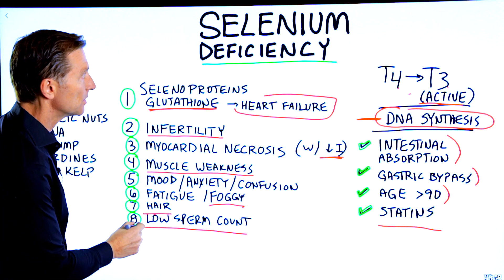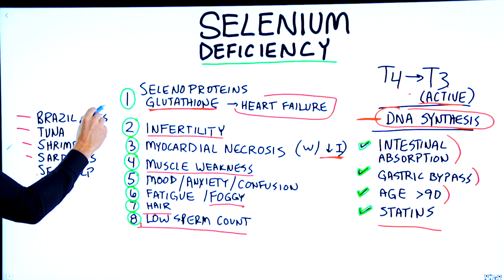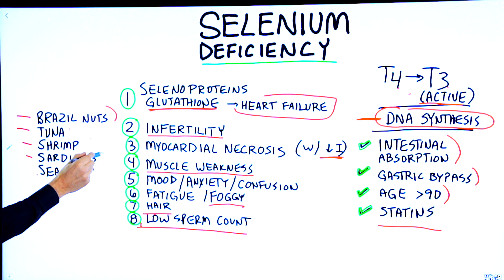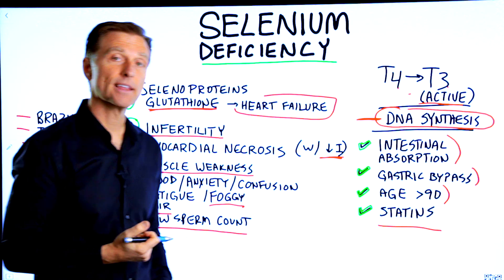So definitely don't forget about selenium. Good food sources include Brazil nuts, tuna, shrimp, sardines, sea kelp, other seafood, and other fish from the ocean.